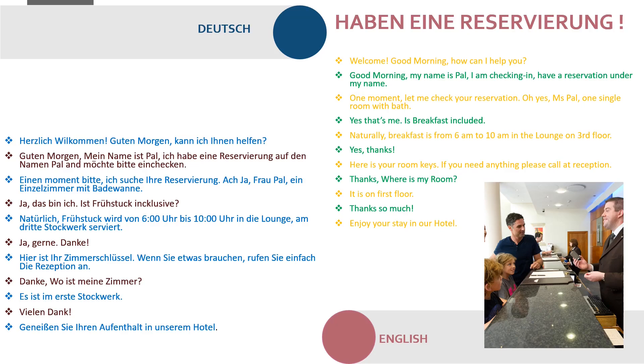Natürlich, Frühstück wird von sechs Uhr bis zehn Uhr in der Lounge am dritten Stock serviert. Ja, gerne, danke. Hier ist Ihr Schlüssel. Wenn Sie etwas brauchen, rufen Sie einfach die Rezeption an. Danke. Wo ist mein Zimmer? Es ist im ersten Stockwerk. Vielen Dank! Genießen Sie Ihren Aufenthalt in unserem Hotel.